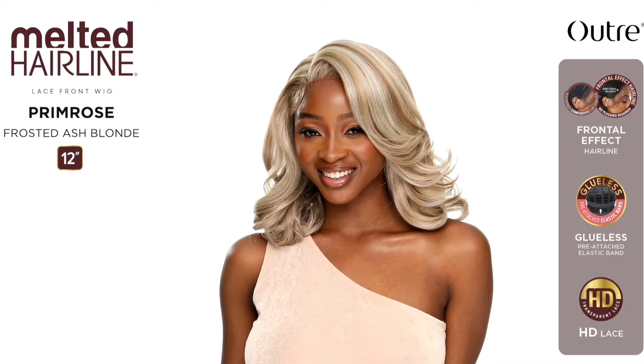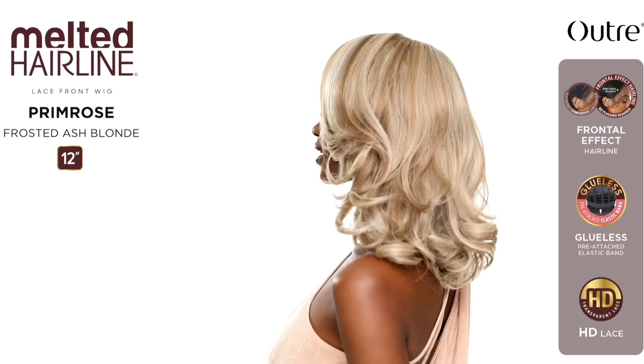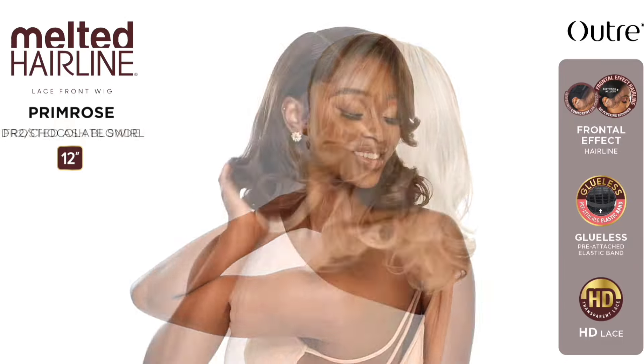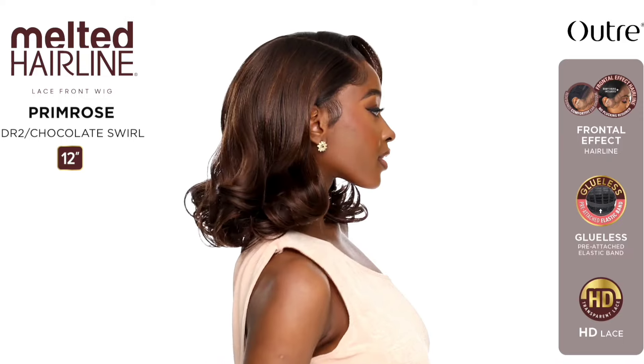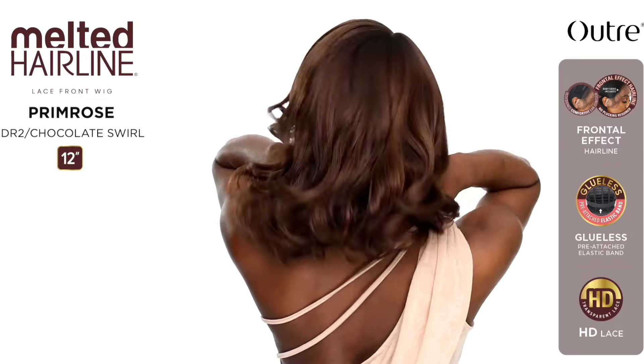Also from the Melted Hairline we have Miss Primrose — 12 inches in length, yaki texture, wavy style. Colors shown: DR2 Chocolate Swirl, Frosted Ash Blonde, and Ginger Auburn. Giving Marilyn Monroe vibes! Gorgeous. Once again, didn't need to be a Melted Hairline, but I get why — there's a lot you can do along the hairline with swoops and ponytails. I'm on the fence about reviewing this one since I've reviewed a similar look before. But the Frosted Ash Blonde is a gorgeous color. I love the name Primrose — so prissy!